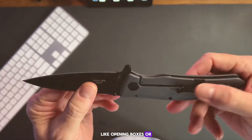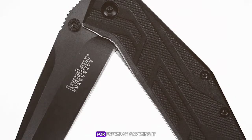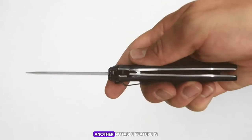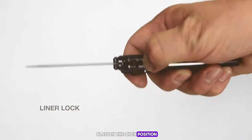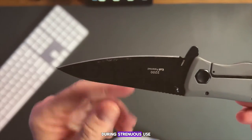The knife's compact size makes it an excellent option for everyday carry — it fits comfortably in the pocket, and the deep-carry pocket clip makes it unobtrusive and secure. Another notable feature is the liner lock, which secures the blade in the open position during use. This safety feature is essential for preventing the knife from accidentally closing during strenuous use.